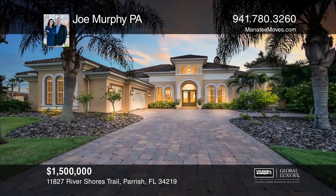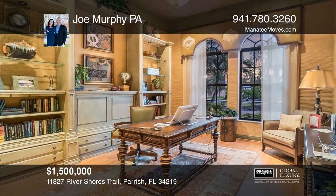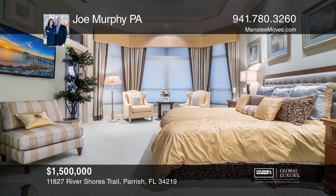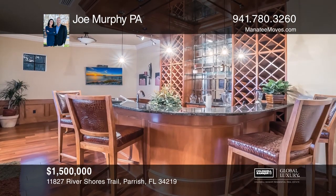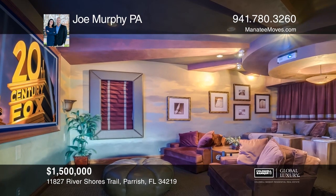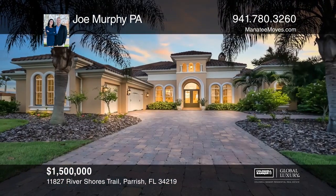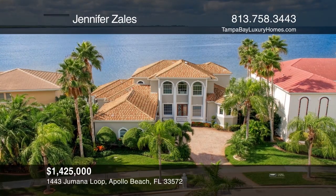Extraordinary design and detail highlight this custom-built Rutenberg model in the desirable, gated Islands on Manatee River community. This stunning home is loaded with upgrades including a luxurious chef's kitchen, granite counters throughout, a Hollywood movie theater, and high-performance mechanicals. No detail has been overlooked nor any expense spared, including a resort-like pool oasis and superb upper observation terrace. See this beautiful home yourself by scheduling a tour with Joe Murphy PA.